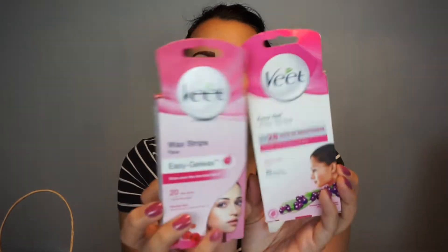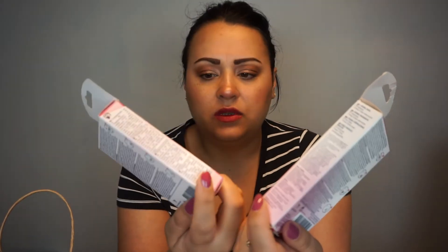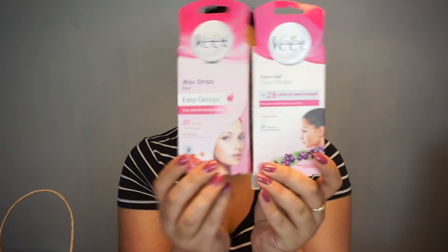The next things we have here are two different wax strips, both from Vite. These are wax strips for the face — 20 wax strips for face in this one, and this one is an Easy Gel Wax Strip for up to 28 days, also for normal skin face. I don't know what the difference is aside from the packaging; they both have 20 each. But they both did the same thing — removed the hair on my face — and I enjoyed them and have repurchased them. Really nice.